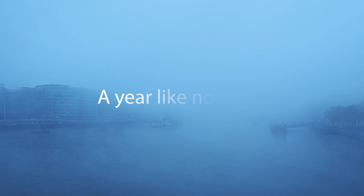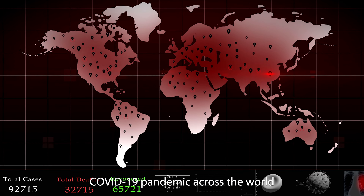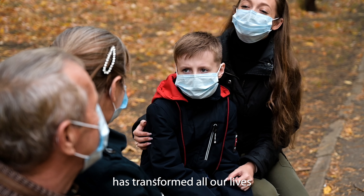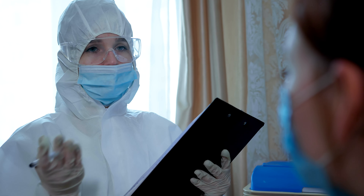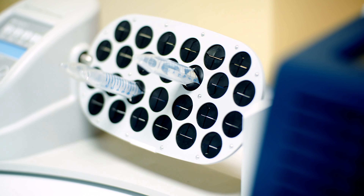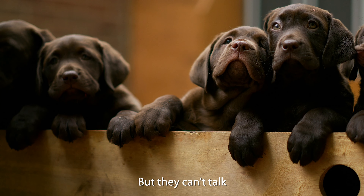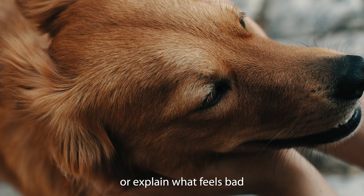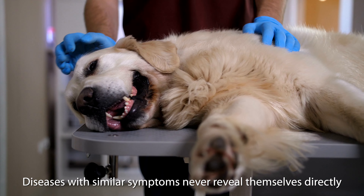In 2020, a year like no other, the COVID-19 pandemic across the world has transformed all our lives. At war with the invisible enemy of pathogens, we battle novel coronavirus and other hidden threats every day. So do animals, but they can't talk or explain what feels bad. Diseases with similar symptoms never reveal themselves directly.